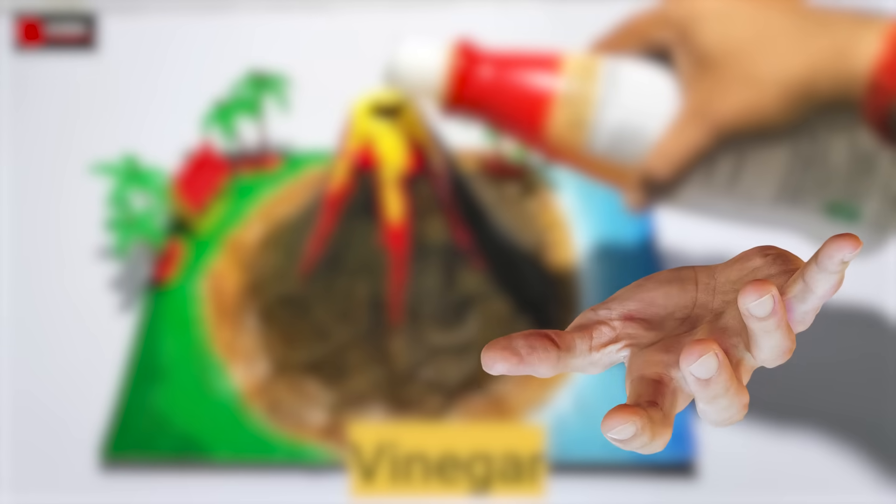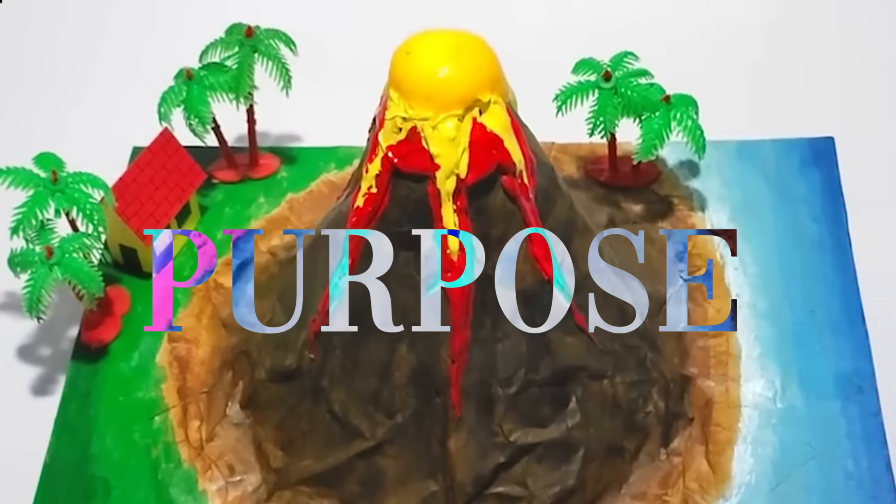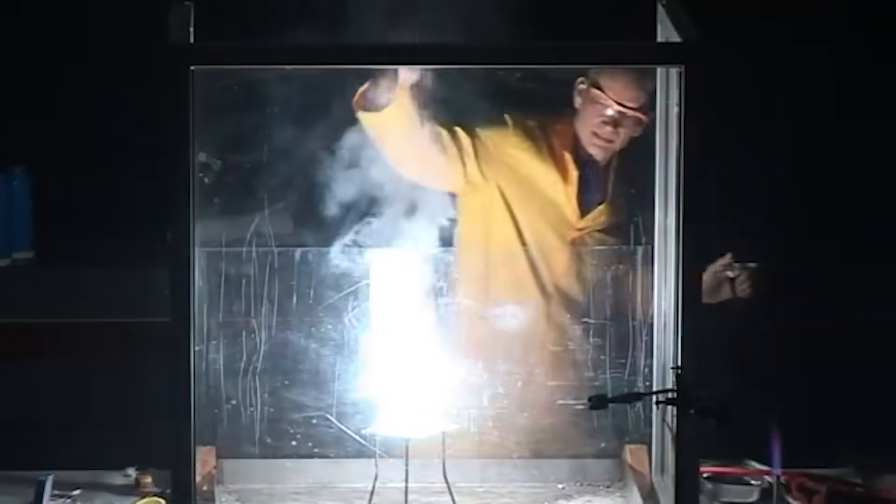Level 2: middle school. Here you learn that those baking soda and vinegar volcanoes you made in primary school actually had a purpose — showing you what a reaction looks like. And now the experiments you do in school are even cooler, like lighting magnesium on fire or putting potassium into water.